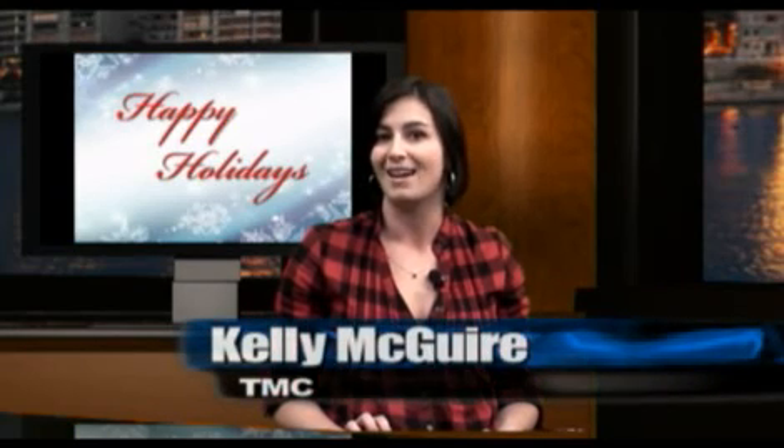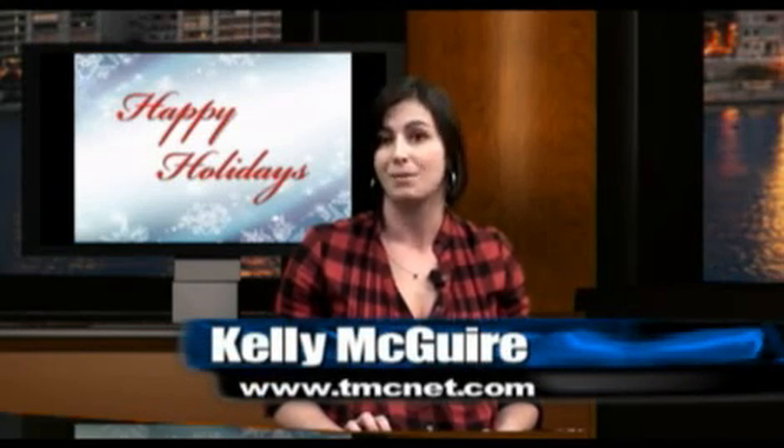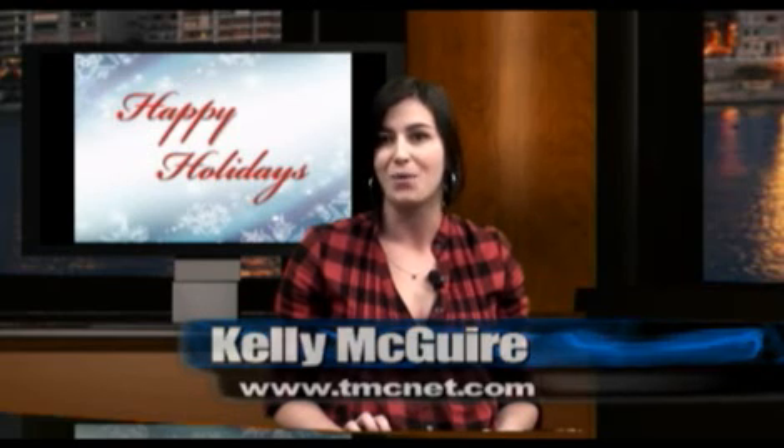That's all for today. For more information, visit www.tmcnet.com. I'm Kelly McGuire with the TMC Newsroom. Have a happy holidays, a wonderful new year, and we'll see you in 2010. Thanks for watching.